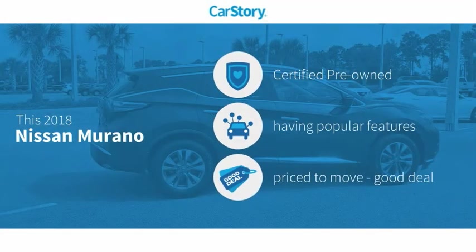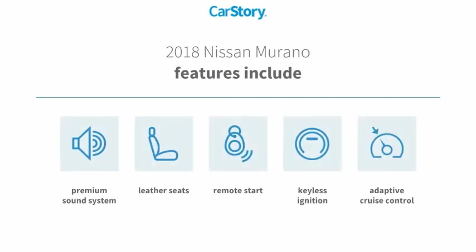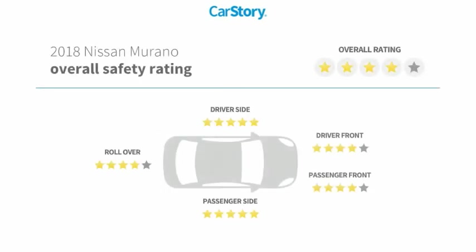CarStory Research indicates this vehicle as certified pre-owned with popular features and a good deal. Features also include remote start, keyless ignition, premium sound system, leather seats, and adaptive cruise control with these ratings.